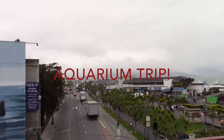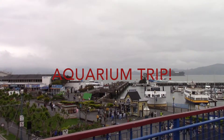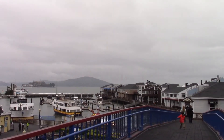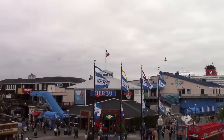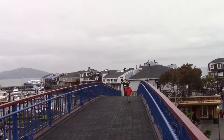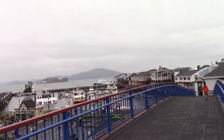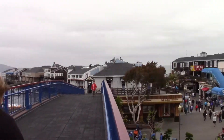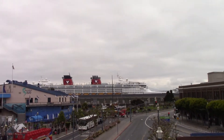Look at this big whale. And here we are at Fisherman's Wharf. Here we are — you can see Alcatraz and a huge cruise ship.